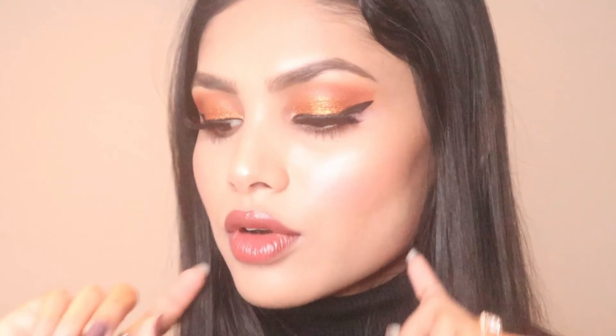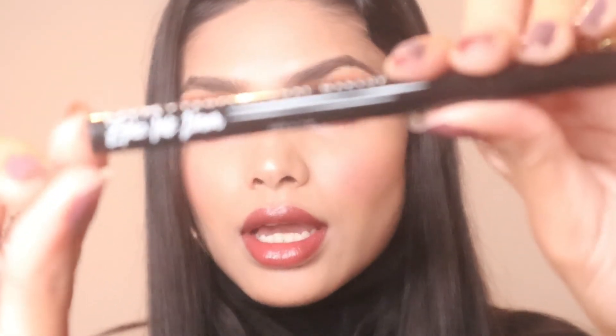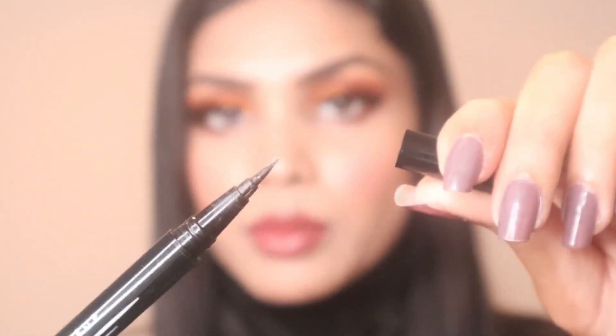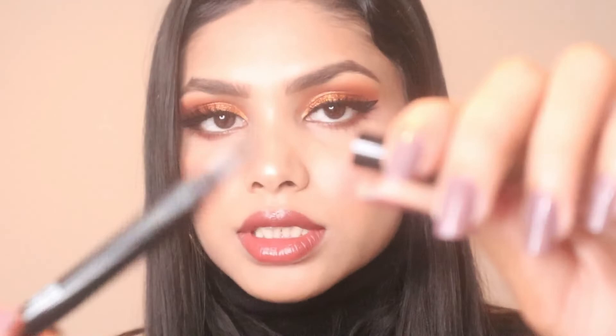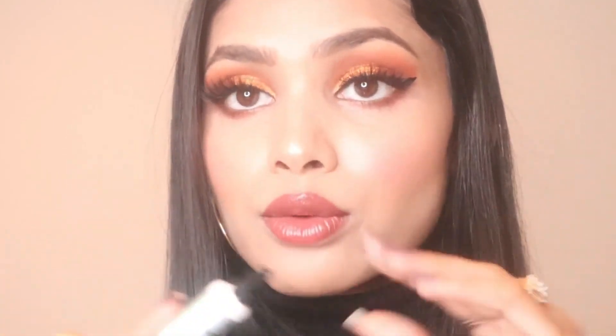I almost skipped something for the eyes — I've really been loving this NYX eyeliner. Its pointy tip makes it great for precise application. For glitter, I use the NYX Glitter Primer — the glitter holds really well if you use this underneath.